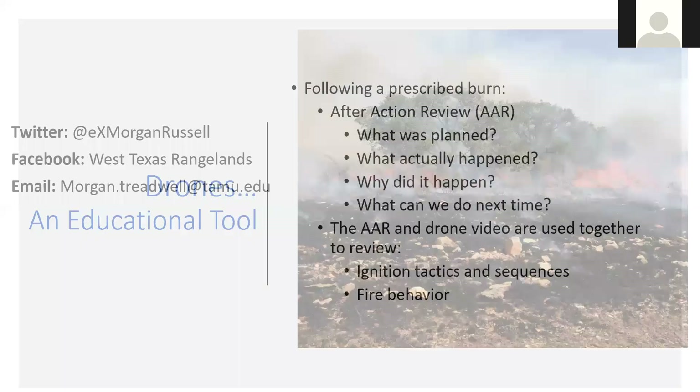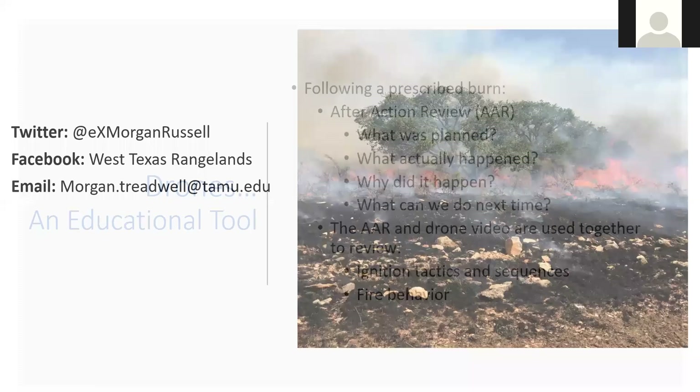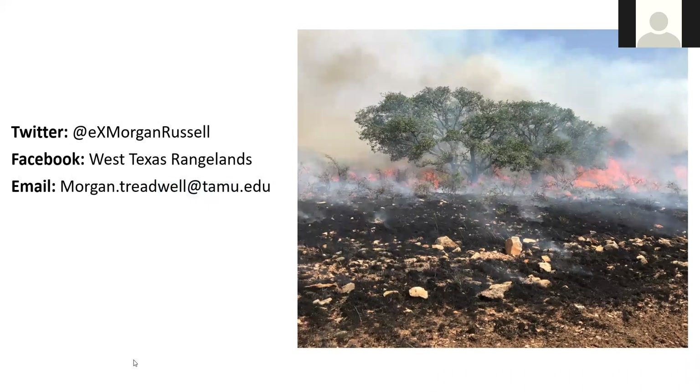That's all I've got for you today. If you have any questions, you can always email me at morgan.treadwell@tamu.edu. I put a lot of my burn information up on West Texas Rangelands on my Facebook site, and I'm on Twitter at EX Morgan Russell. Feel free to follow me anywhere there.